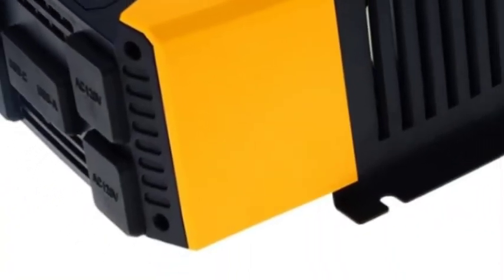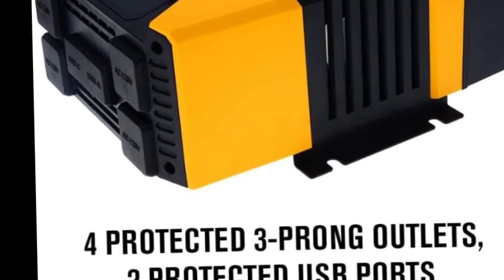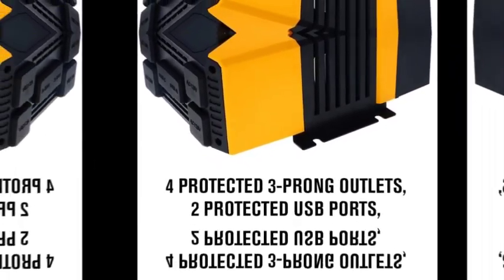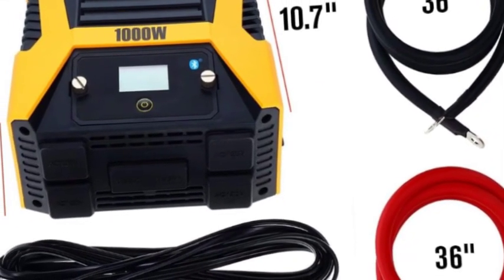Number 5 on the list is the PowerDrive 1000W inverter. It delivers 1000W continuous power for safely and easily powering AC devices or charging electronic devices. It features dual USB ports — a standard 2.4 amp USB and a USB-C 3.0 amp port — to power smartphones, tablets, and other devices.